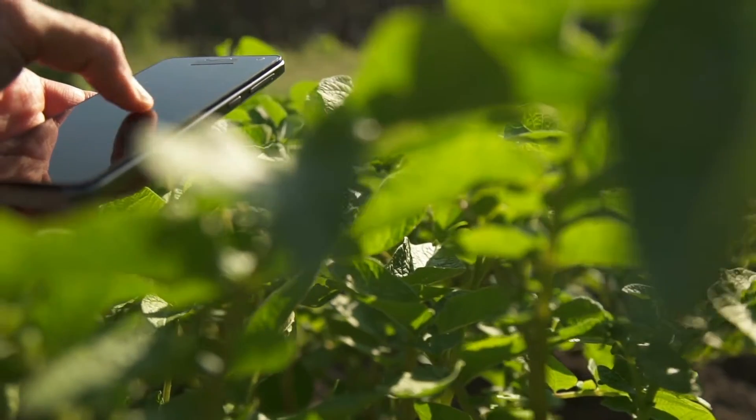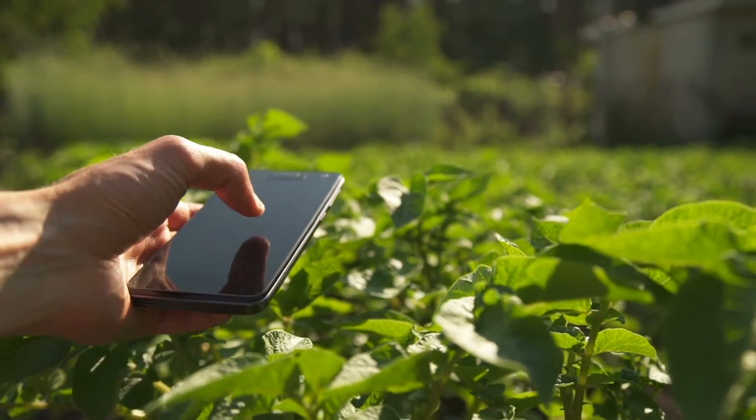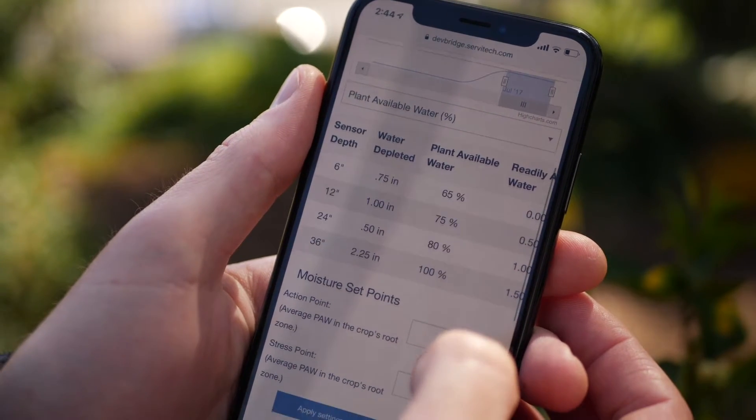The only complete solution available today, Servitech Bridge includes Professional Installation, Billing and Support, Imagery, Evapotranspiration, Growth Stage, and Soil Texture Analysis down to 36 inches.